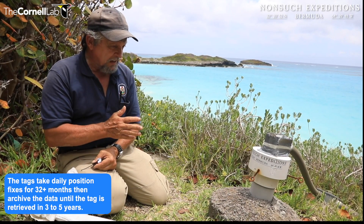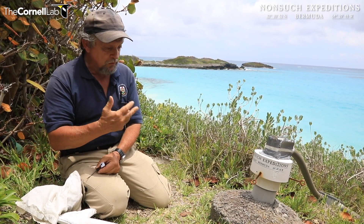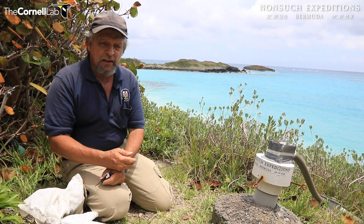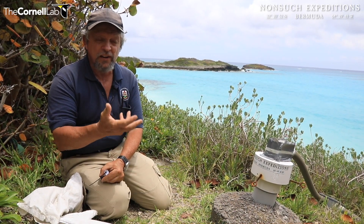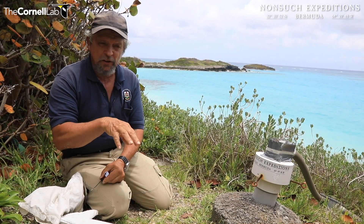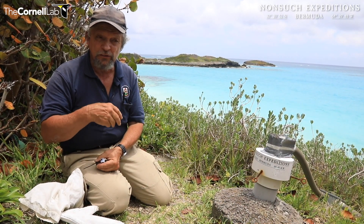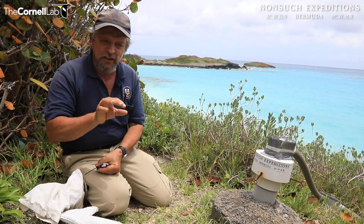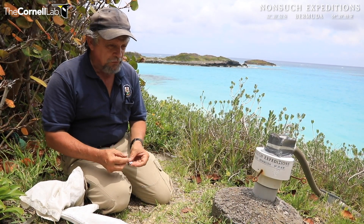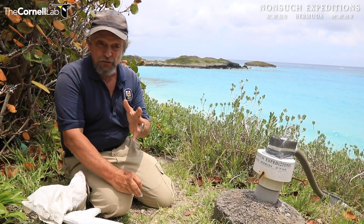We know that Cahow chicks take at least three to four years out at sea after they fledge before they return as adults to find their own nest and their own mate. So that should just about take it through to the return of these chicks. Even if it's another year or so, the tag is in standby mode, and when you recover the bird, you just take the tag off, put it into a special reader, run a program on your computer, and it will throw up all the daily locations for that 30 to 32-month period. It's pretty groundbreaking stuff — to my knowledge, it's the first time it's been done on a gadfly petrel. It has been done on shearwaters and some other seabird species before fledgling birds.